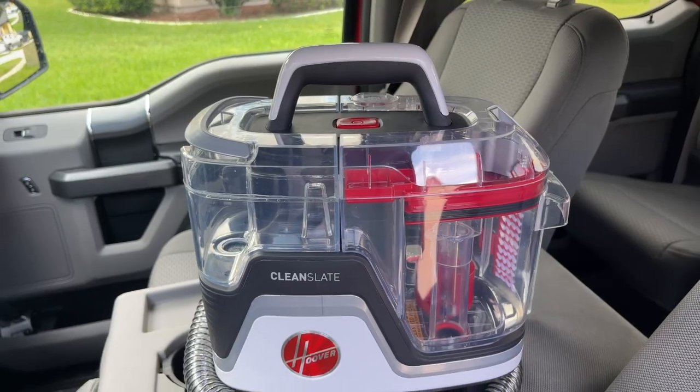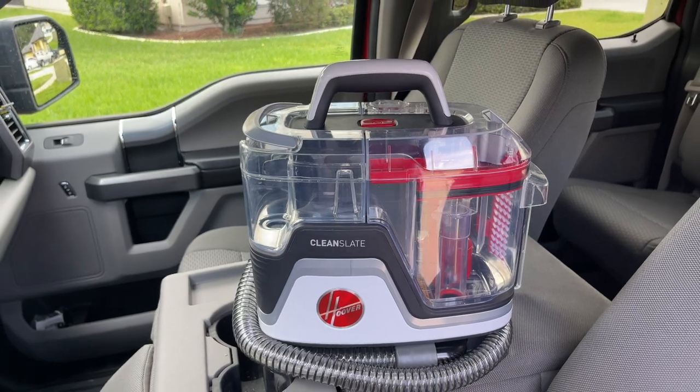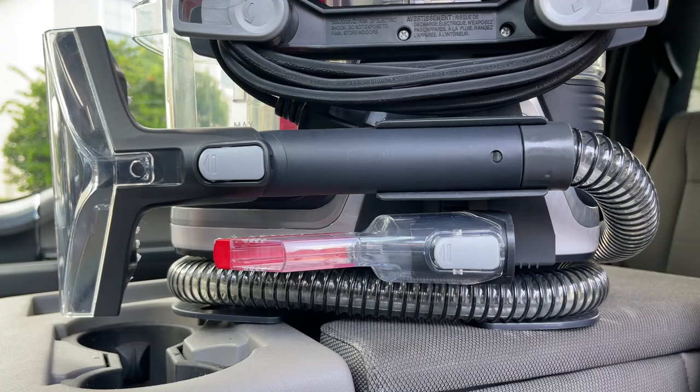I couldn't wait to get my hands on this Hoover Clean Slate. I love that it's portable and compact and can clean tough messes like mud, wine, pet messes, and so much more.